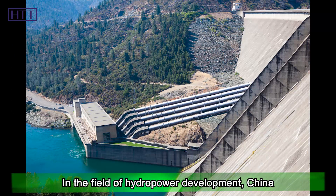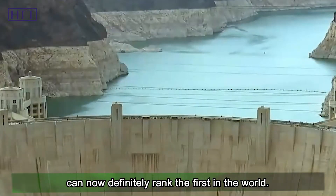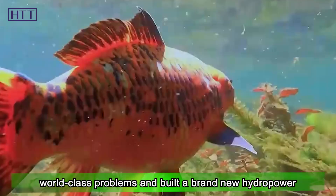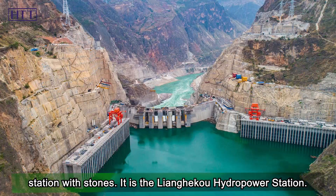In the field of hydropower development, China can now definitely rank first in the world. Recently, China has successfully overcome four major world-class problems and built a brand new hydropower station with stones — it is the Liangheku hydropower station.